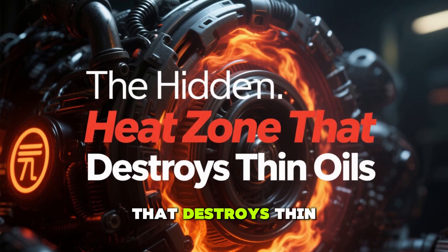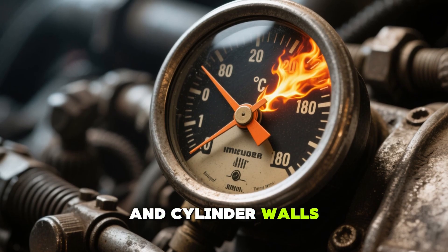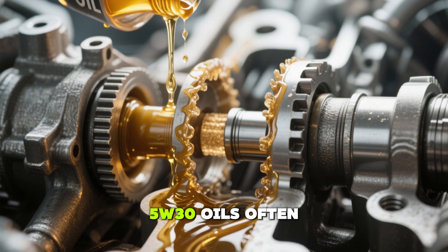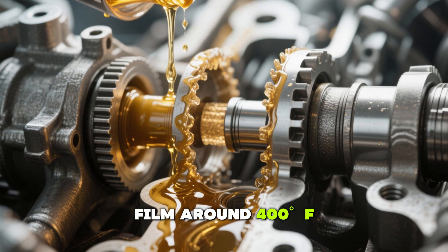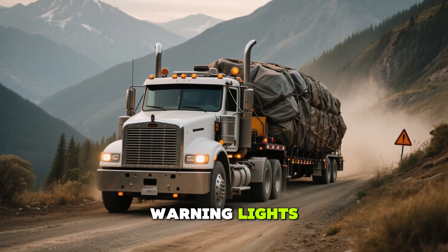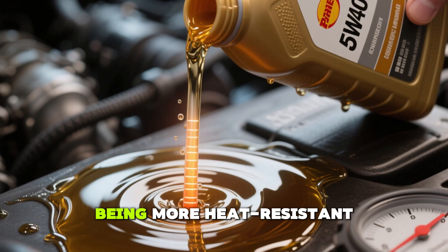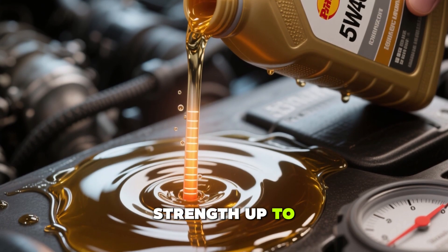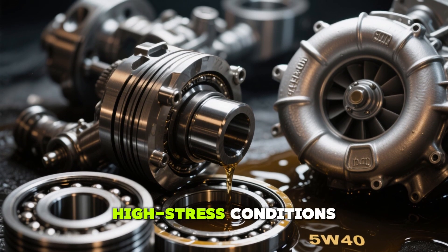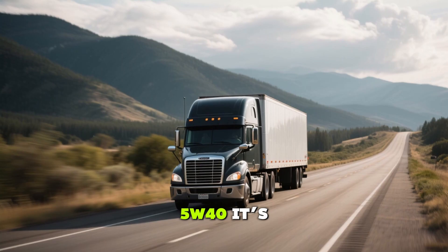The hidden heat zone that destroys thin oils: every diesel engine has a critical weak point — the space between the piston rings and cylinder walls, where temperatures can soar past 500 degrees. In turbo diesels, 5W30 oils often lose their protective film around 400 degrees, allowing metal-on-metal contact that wears down components over time. You won't see warning lights, but every heavy tow or long hill climb with thin oil erodes your engine's internals. 5W40, being more heat-resistant, maintains its film strength up to 480 degrees or higher, protecting pistons, bearings, and turbos during high-stress conditions. This is why fleet trucks, semis, and high-mileage diesels stick with 5W40 — it's built for the long haul.